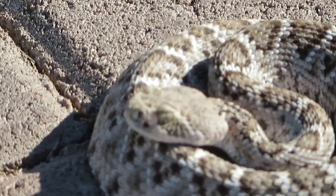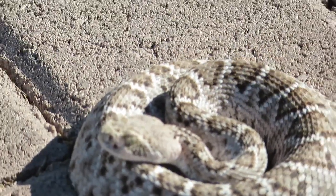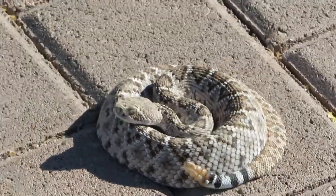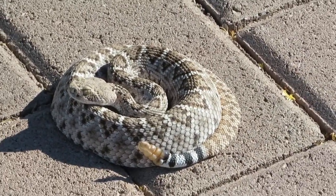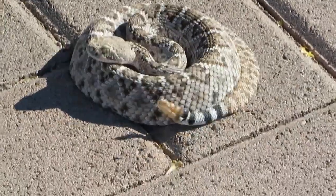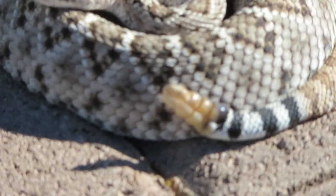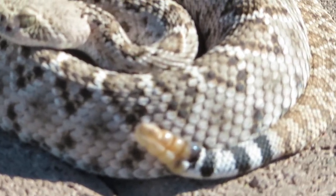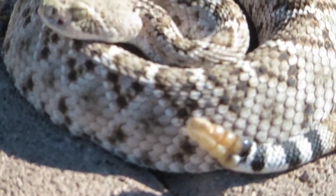That is a Western Diamondback. See that black-white-black-white on the tail? Let's zoom in on the tail — there are three or four little rattles there. Right now he's not bothered by me.